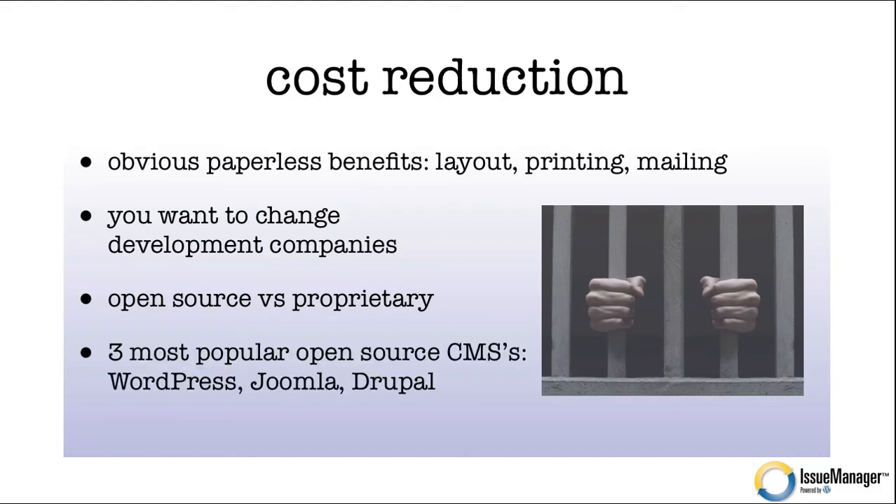The three most popular open source content management systems — CMS stands for content management system — are WordPress, Joomla, and Drupal. We use WordPress, we love it, clients love it, and that's what we recommend.